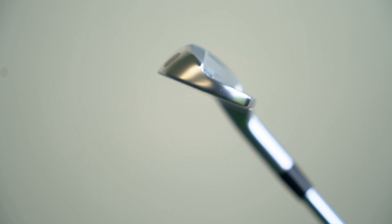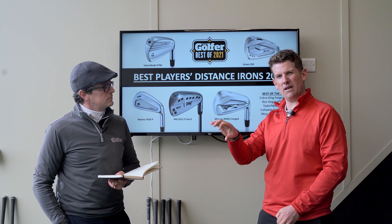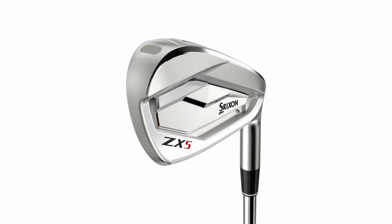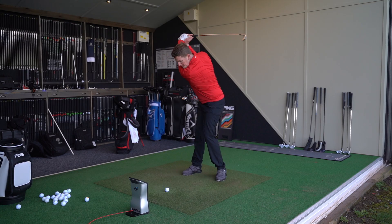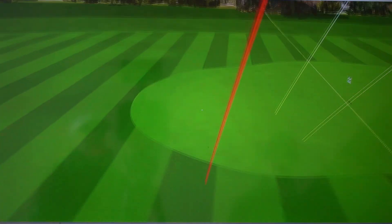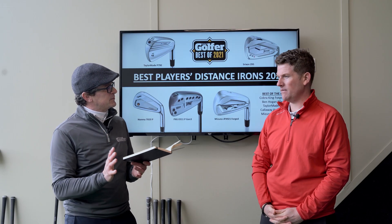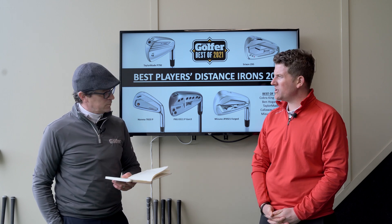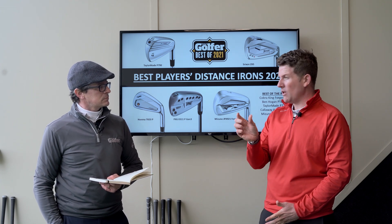2021 is the year Srixon have really come of age in the market. The ZX5 is another great-looking club — slightly different to the rest, with a higher toe look that some players will love. Behind the ball it looks lovely, has decent feel, and is compact without being chunky. A really important feature this year is that you can buy them individually and mix and match between the ZX5 and ZX7 sets — so if you struggle with long irons you can get more forgiveness there, then go to smaller heads in the short irons.